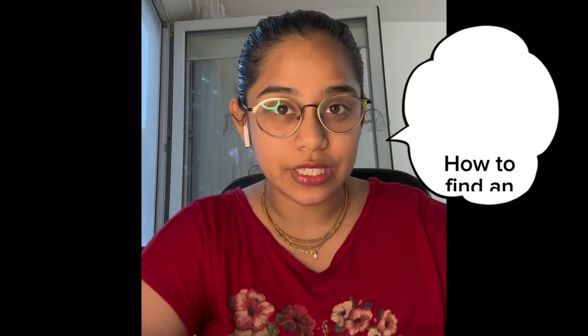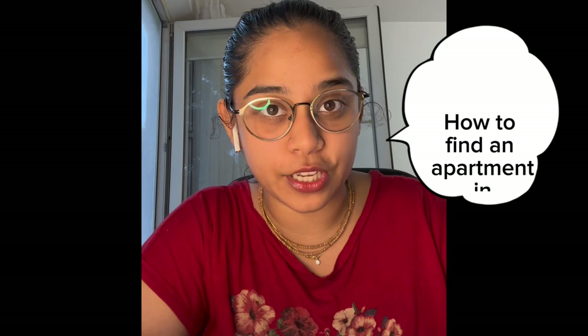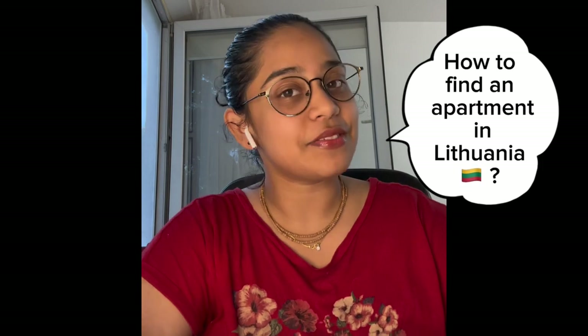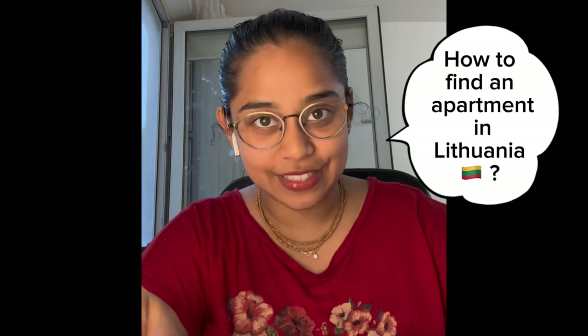Hey guys, welcome to my channel, this is Netradev here. In today's video I'm going to show you how to efficiently search for an accommodation which would be closer to your university or closer to your workplace. Please do stay tuned until the end because I'm going to give you a lot of important tips and tricks on how to efficiently land in a really good apartment.